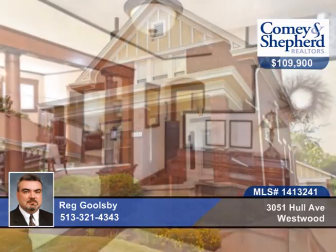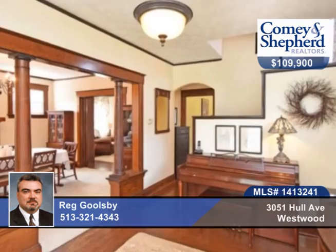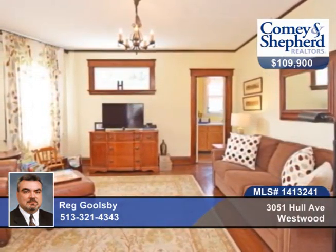Take a look at this well-maintained two-bedroom, one-bath home with loads of charm. There's original woodwork and hardwood floors, nine-foot ceilings, a Rookwood gas fireplace, and an eat-in kitchen with a huge butler's pantry.